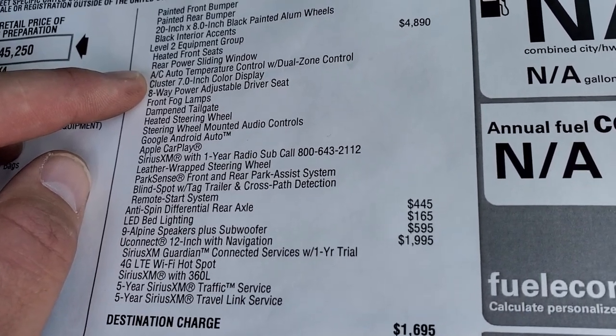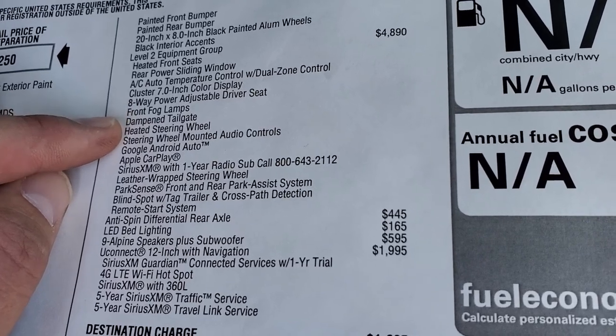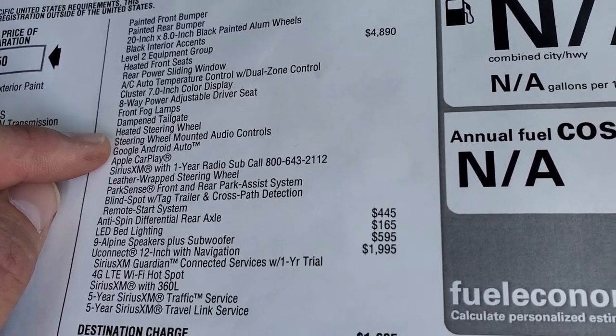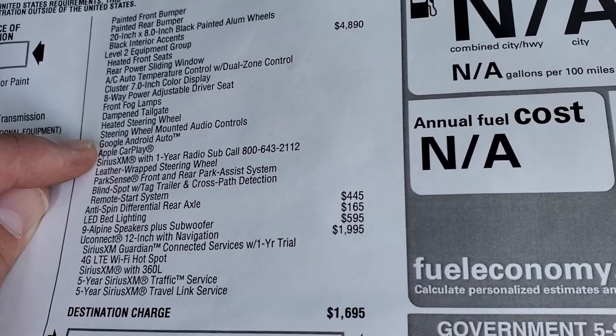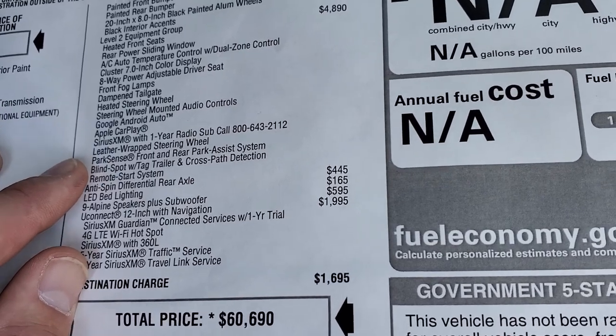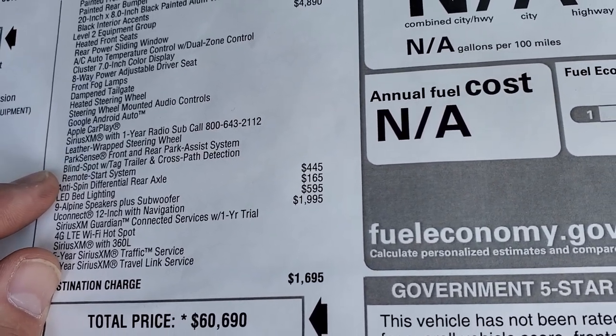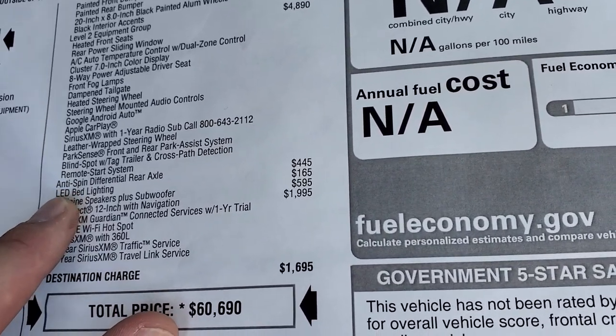The Level 2 group also includes the dual climate control, the 7 inch LCD display, the 8-way power driver's seat, front fog lamps, a dampened tailgate, a heated steering wheel, steering wheel mounted audio controls, Google Android Auto and Apple CarPlay, Sirius XM for a year, a leather wrapped steering wheel, front and rear parking sensors, blind spot with cross-path detection, and the remote start system.